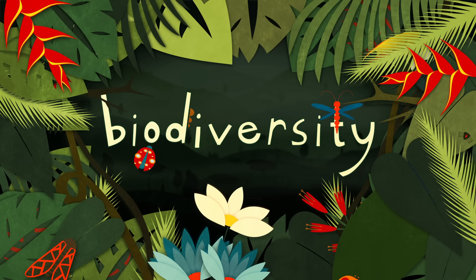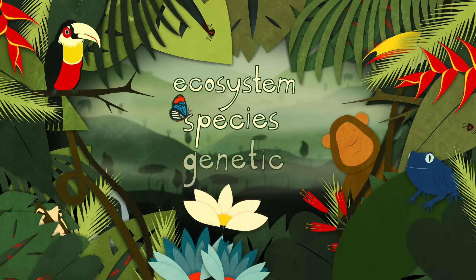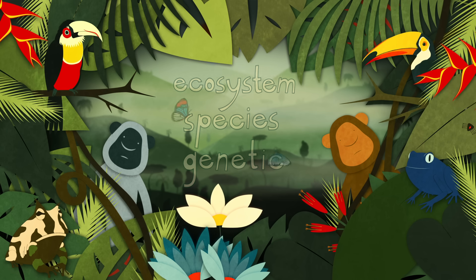Biodiversity is built out of three intertwined features: ecosystem diversity, species diversity, and genetic diversity. The more intertwining there is between these features, the denser and more resilient the weave becomes.